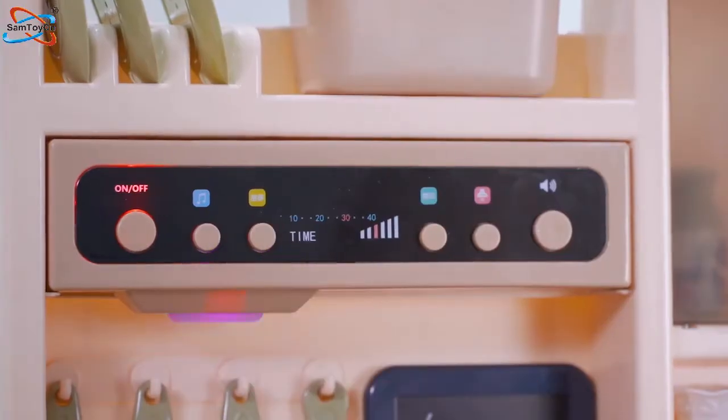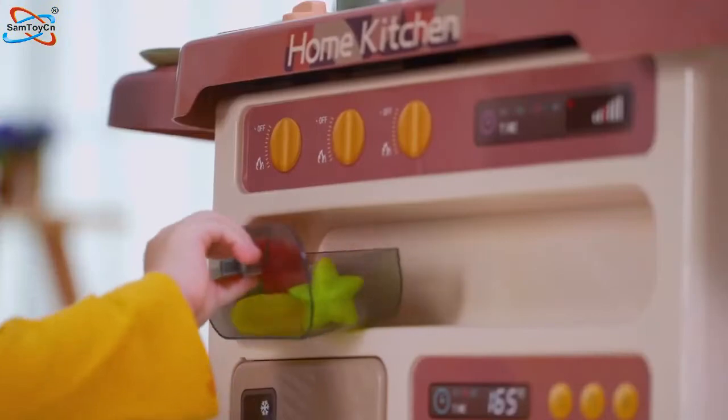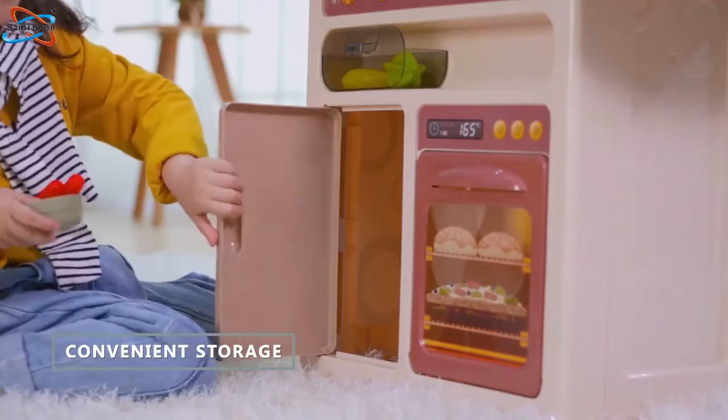Let's enjoy the delicious afternoon tea and listen to interesting stories. Including 65 pieces of exquisite accessories: a multi-function oven and a large refrigerator design for convenient storage.